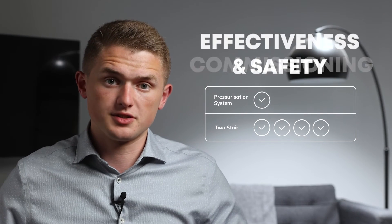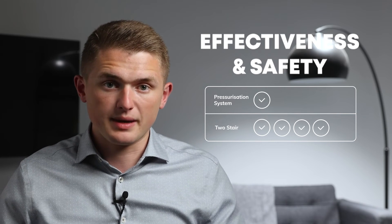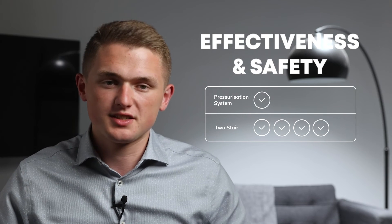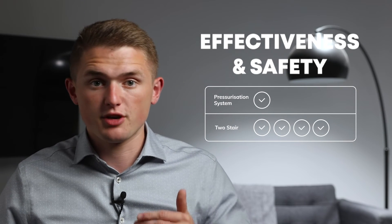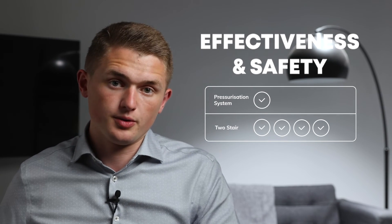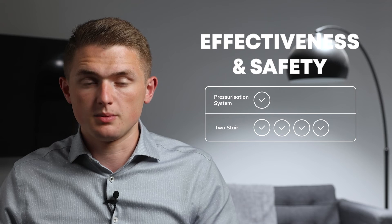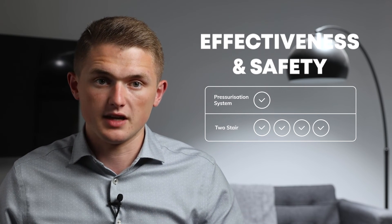Finally, let's take a look at the effectiveness of the two systems. It's hard to do an exact comparison as they work so differently. A mechanical system works by controlling the amount of smoke in the corridor so that no smoke enters the stair, whereas a pressurisation system works by pushing air into the stair to ensure smoke physically can't enter. This means pressurisation systems are great at protecting the stair but not as effective at clearing smoke in the corridor. In my opinion, for buildings more than 18 metres tall, a pressurisation system is more reliable and effective than two adjacent stairs protected by an MSV system.